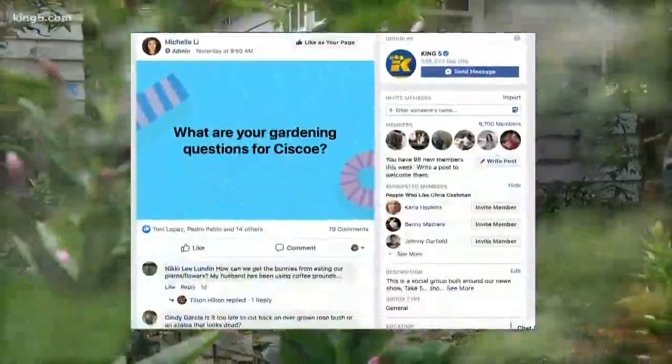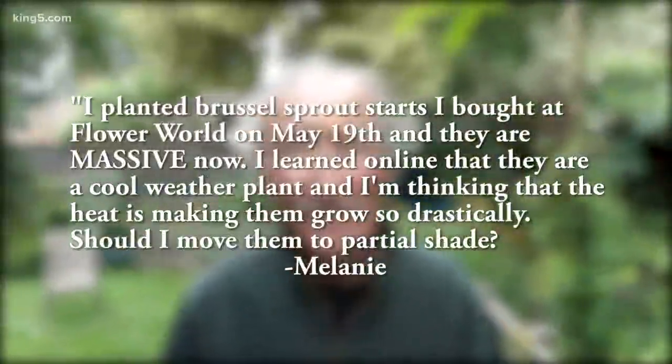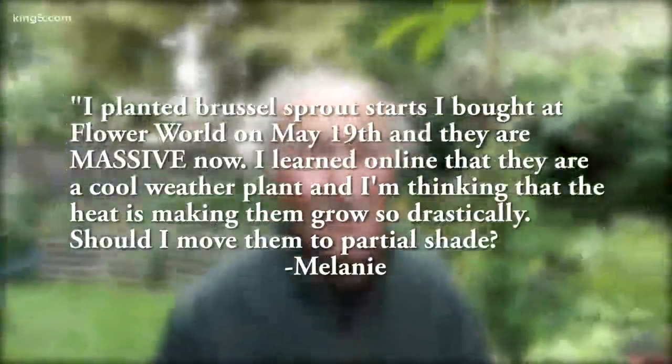First up, Cisco: Melanie planted some Brussels sprouts, but now they are huge. She says they're a cool weather plant — should she move them into partial shade? No, don't do it. Moving them might kill those Brussels sprouts. You just have to hope it doesn't get too hot this summer, and then they should form sprouts pretty soon. If it stays really, really hot, you may not get sprouts, but your best chance is leaving them where they are.